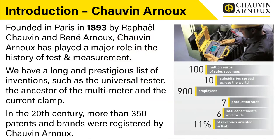For those of you who don't know anything about Chauvin Arnoux, we were founded in Paris in 1893 by Raphael Chauvin and René Arnoux. Chauvin Arnoux has played a major role in the history of test and measurement. We have a long and prestigious list of inventions such as the universal tester, the ancestor of the multimeter and the current clamp. In the 20th century, more than 350 patents and brands were registered by Chauvin Arnoux.